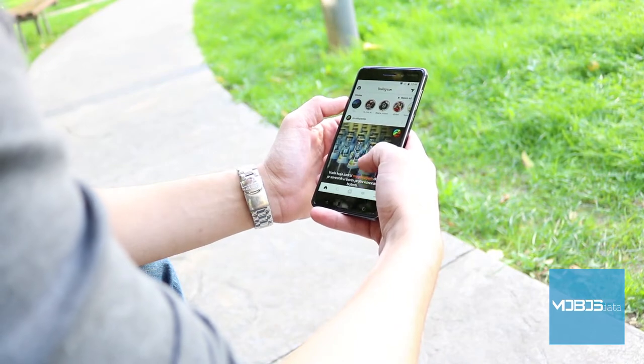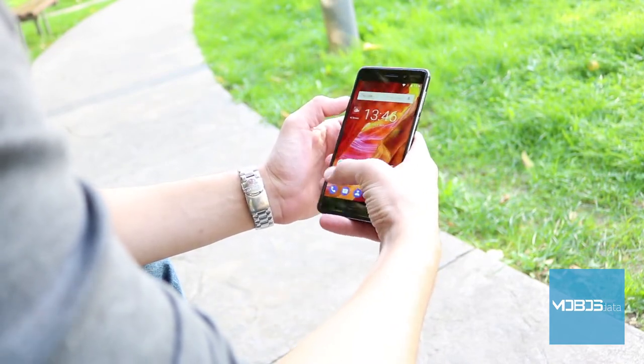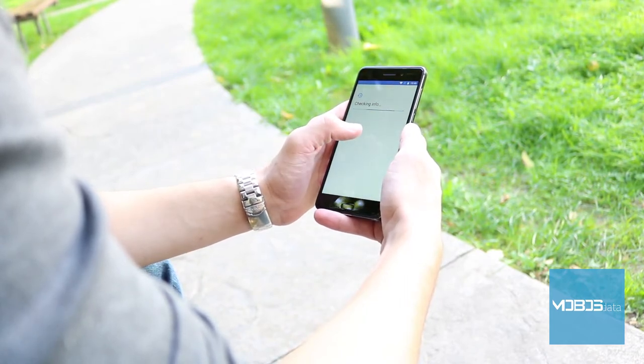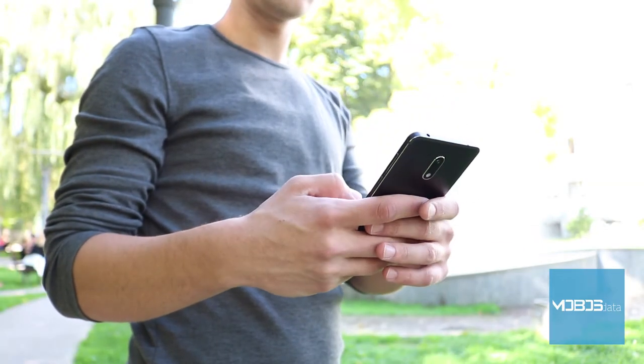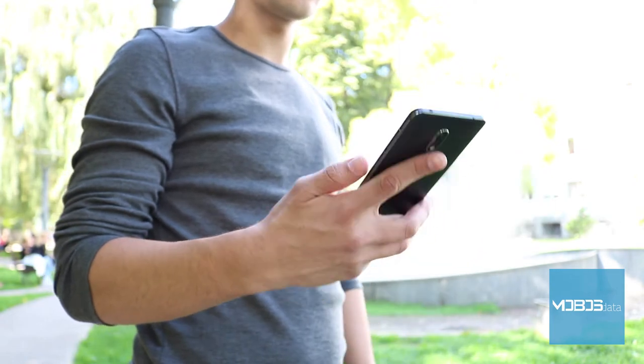The market is in demand of Android devices, and Nokia can do nothing else but to adapt. This reintroduction was made in January with the Nokia 6 device, which we are testing today. This is an upper-middle-class device with very good build quality, and at this moment it is placed in the middle of Nokia's offer.